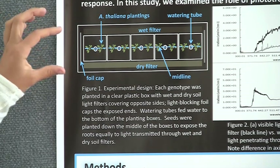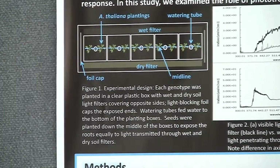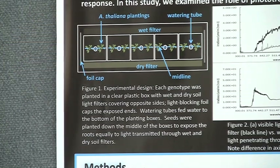Our setup looks like this: we have the plants set up in little boxes, planted down the middle. The blue thing in the middle is a watering tube delivering water straight to the bottom so there's no effect of watering. On either side of all the genotypes per each replicate, we put either a wet filter or a dry filter. These consisted of soil either completely saturated or completely dried out, and the soil had been filtered beforehand so it was of the same consistency.